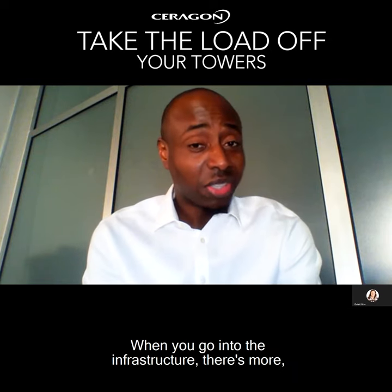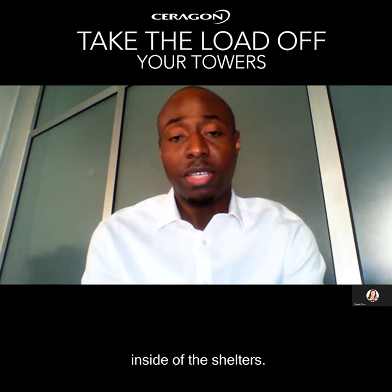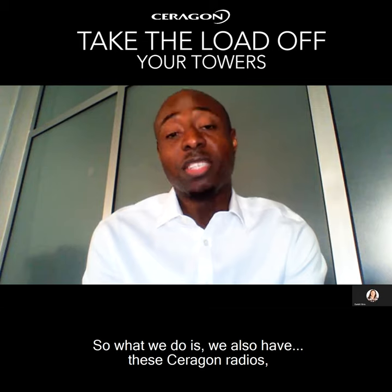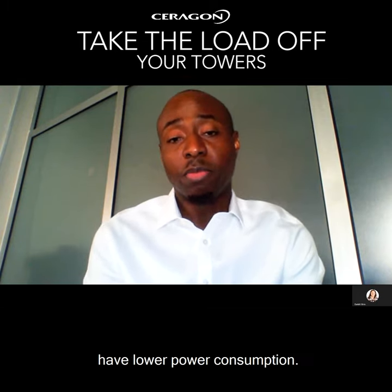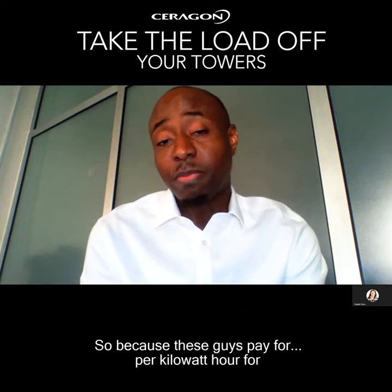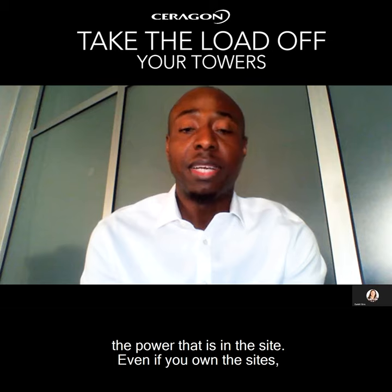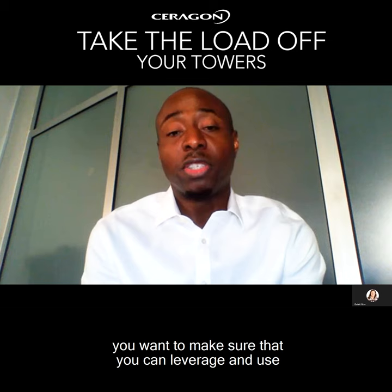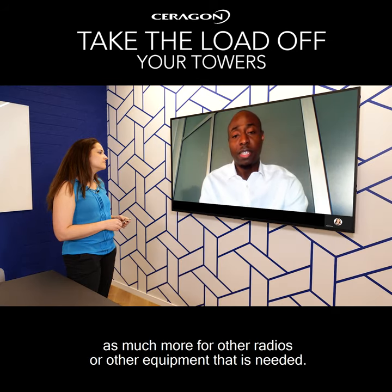When you go into the infrastructure, there's more, because then you look at how much power you consume inside of the shelters. The Therogon radios have lower power consumption. These operators pay per kilowatt hour for the power at the sites. Even if you own the sites, you want to make sure that you can leverage and use capacity for other radios or other equipment that is needed.